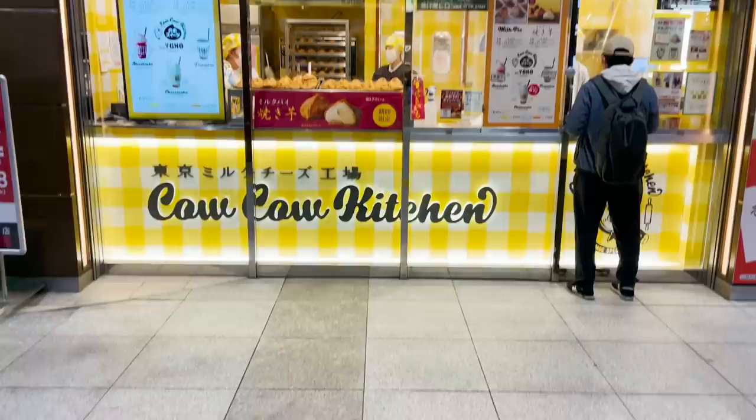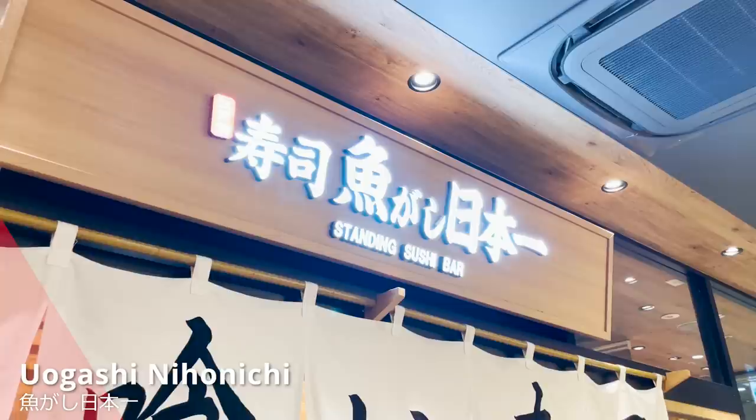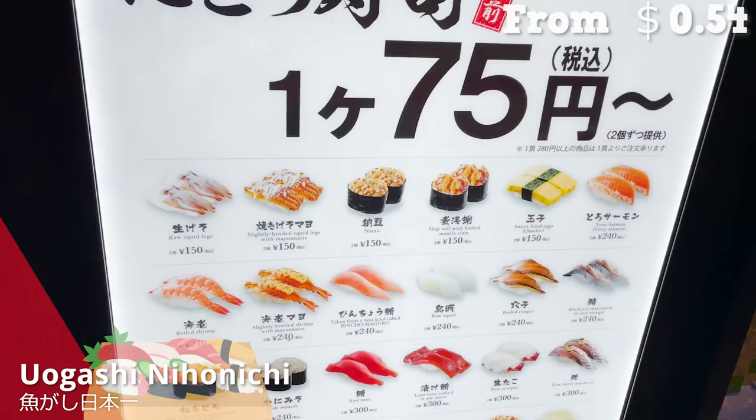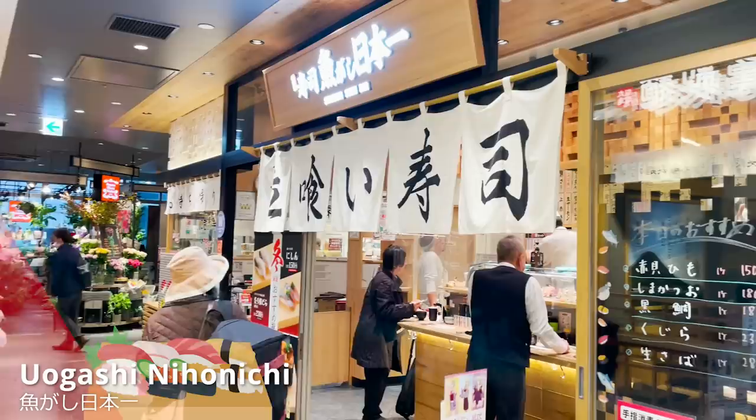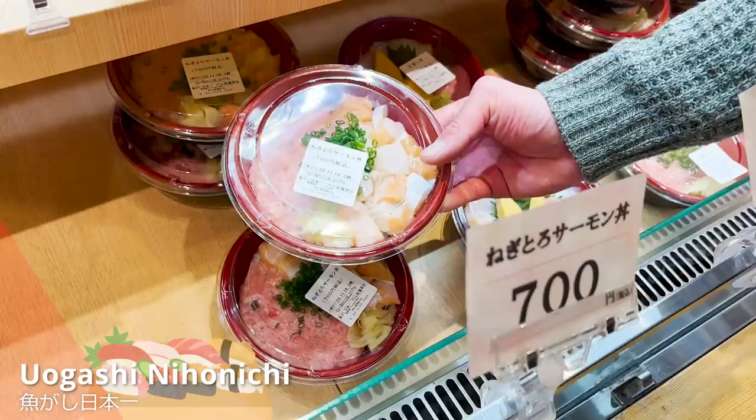Next, we'll hop to a store very close by — Uogashi Nihonichi, where you can eat stand-up sushi. It's a favorite place for many since you can eat sushi at a very friendly price. They also have menus to go, so you can take your favorite back to the hotel and enjoy fresh seafood at your own comfort. Today, we wanted to pick up a seafood bowl to go.